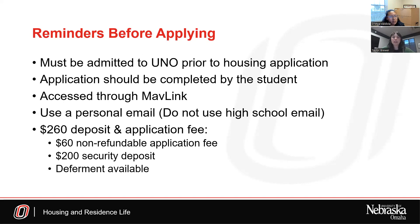Now we're going to talk about the housing application process. A couple of things before you apply: first, you have to be admitted to UNO before you can even apply for housing. The application should be completed by the student — not a parent — since the student will have the most up-to-date information. Once admitted, you should have access to your MavLink account, and the housing application will be accessed through MavLink. Also, use a personal email — not a high school email — because once you're done with high school, you won't have access to that email anymore.